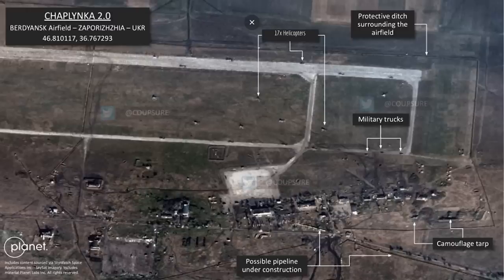Hello everyone, I have a new satellite image of Berdyansk Air Base for you to look at. Before we check the new image out, let's look at the last one from January 12th, originally shared by Cope Shore on Twitter. This airfield is now used for helicopters. At the time, the eastern section of the base is closed off by a trench, and there are seventeen helicopters visible.